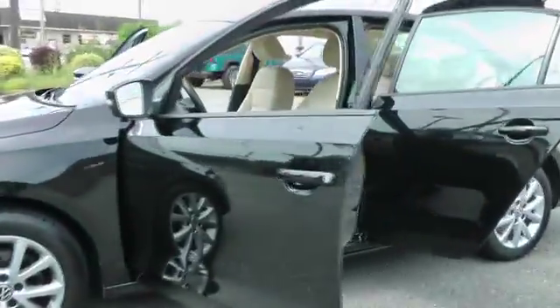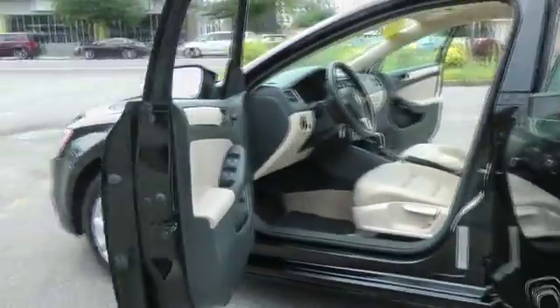Priced below $20,000, and this vehicle has less than 30,000 miles.